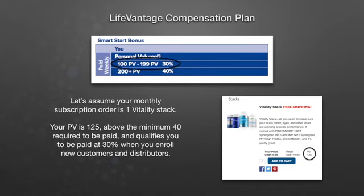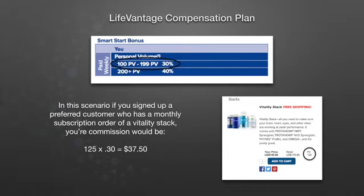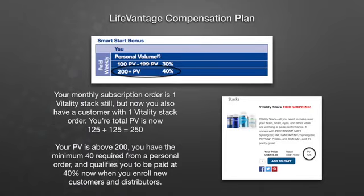Let's assume your monthly subscription order is one Vitality stack. Your PV is 125, which is above the minimum 40 required to be paid, and it qualifies you to be paid at 30% when you enroll new customers and distributors. Now let's go through a scenario based on this 30%. If you signed up a preferred customer who has a monthly subscription order of a Vitality stack, your commission would be 125 times 0.3, or 30%, for a total of $37.50.